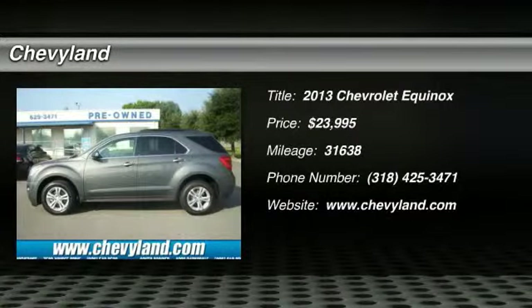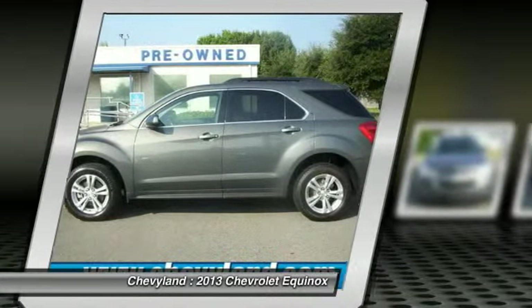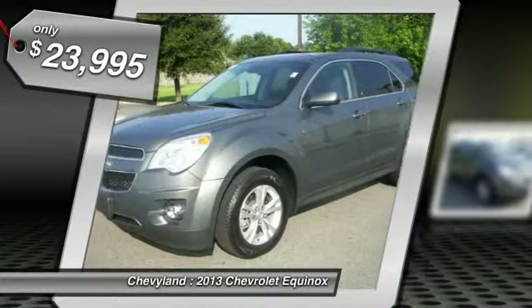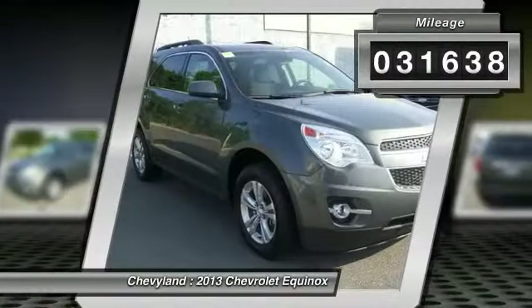The 2013 Chevy Equinox. Fuel efficiency, safety, and value equals the Chevy Equinox, and it is priced below $25,000. This vehicle has less than 35,000 miles.